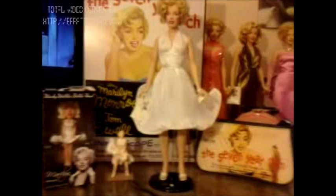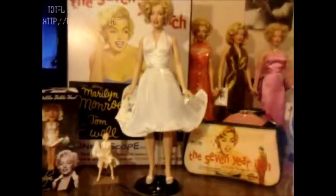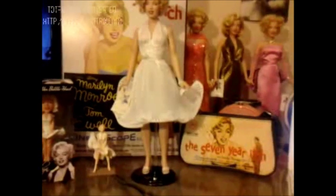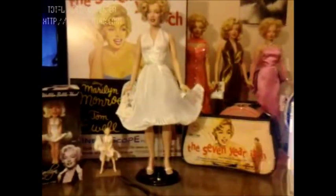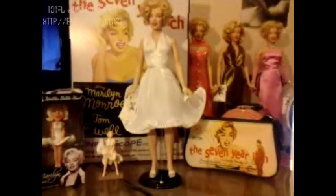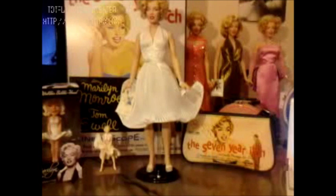This doll was released in 1998. She is, in my opinion, one of the most sought-after Franklin Mint Marilyn Monroe dolls ever. Along with the Franklin Mint Marilyn Monroe Platinum Premiere and Movie Debut vinyl dolls, this doll is also among the rare Franklin Mint dolls.